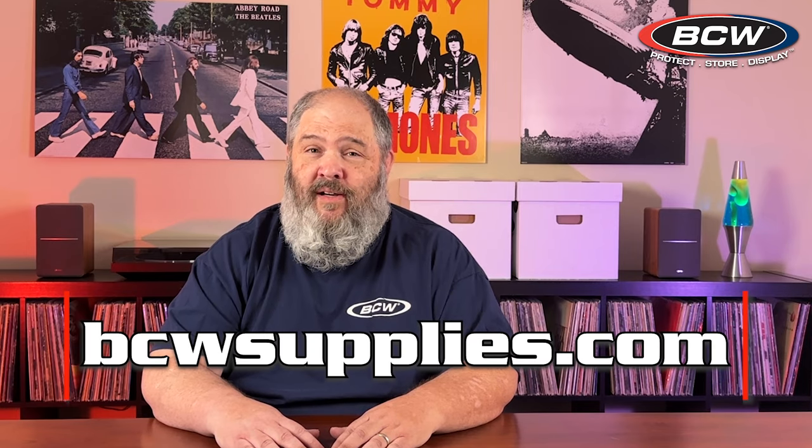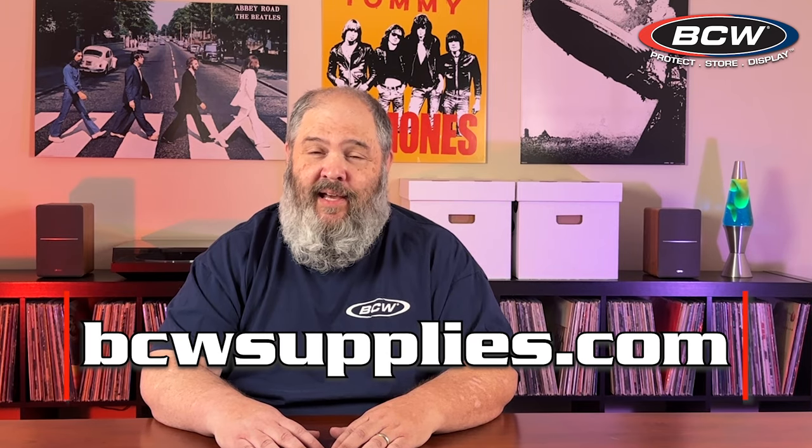Whether you're a DJ on the go, just traveling, or looking for extra protection for your most prized vinyl collection, this is the perfect case for you. Learn more at BCWSupplies.com.